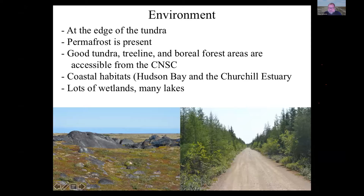One of the reasons we like holding the course in Churchill is that it's right at the edge of the tundra. There are plenty of accessible habitats — good quality coastal tundra easily accessible from the CNSC, but we're also very close to the tree line, so northern boreal forest is available too. Although we call it the Arctic field course, we actually split time between these habitats. It's also a coastal environment, only a few kilometres from Hudson Bay.